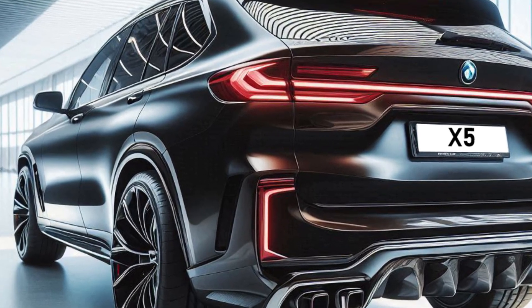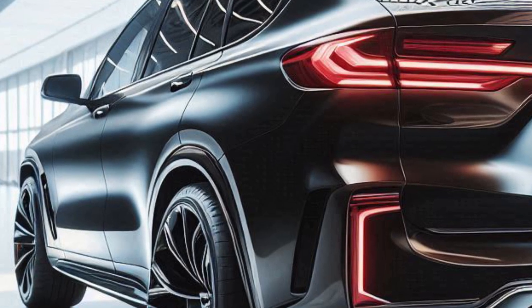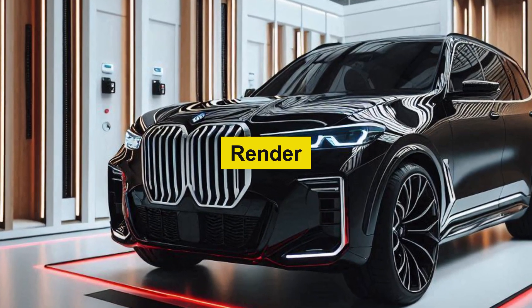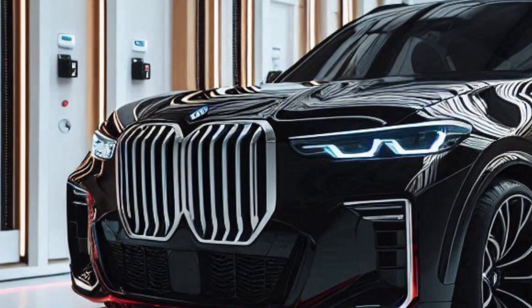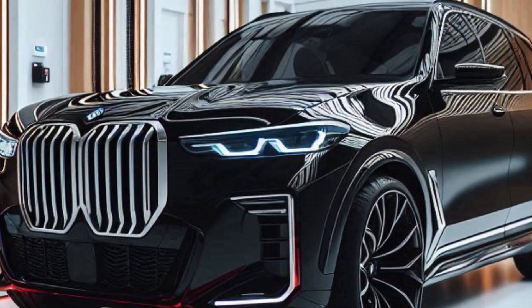Narrow headlights with sharp angles give the car a modern look and emphasize its sporty character. Balanced proportions between the hood, roof, and side panels make the car attractive.